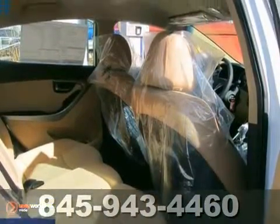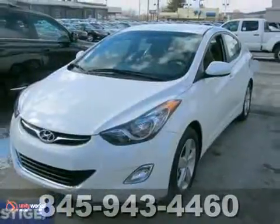It features heated mirrors, keyless entry, a CD player and a rear spoiler. Come take a look.